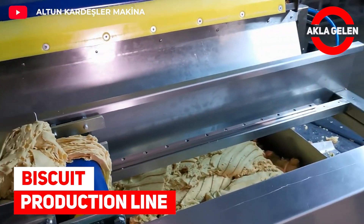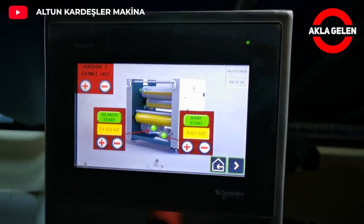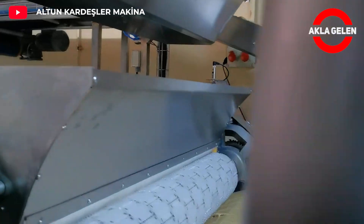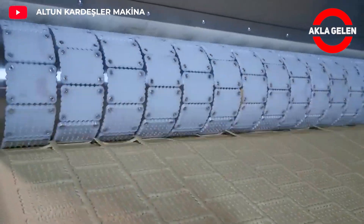Biscuit Production Line. This hard, soft biscuit production line consists of several stages. Some of them are dough mixer, rotary molder, baking oven, and cooling machine. Finally, the packaging process is carried out.